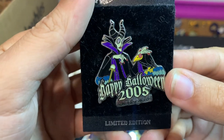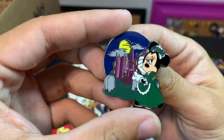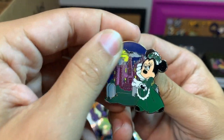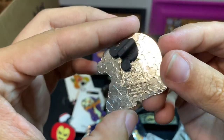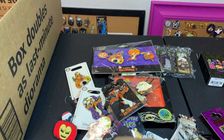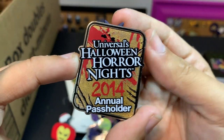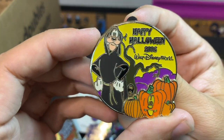Happy Halloween 2005 with Maleficent and Diablo. This one is really cool — Minnie in front of the Haunted Mansion. This was from a mystery box in 2012 and pins from this series are pretty hard to come across. Next up, this was not Disney but we got it at Horror Nights 2014. Another Goofy.